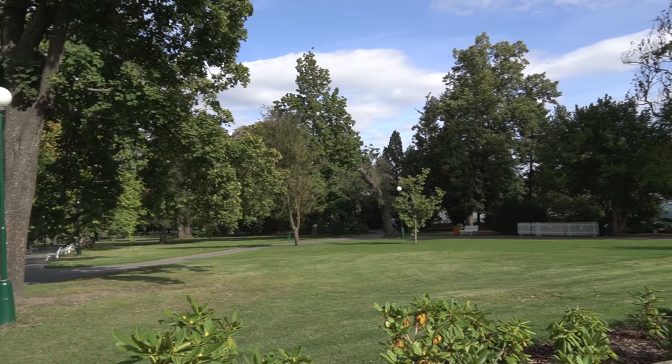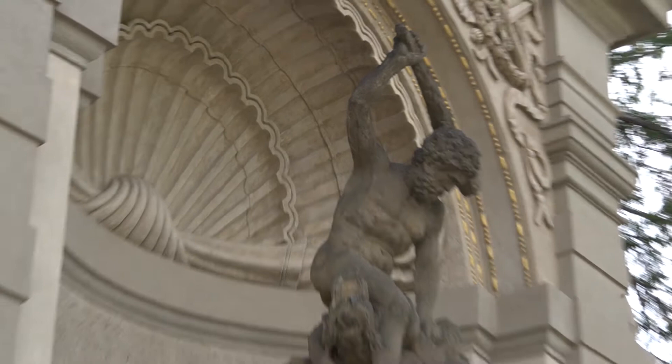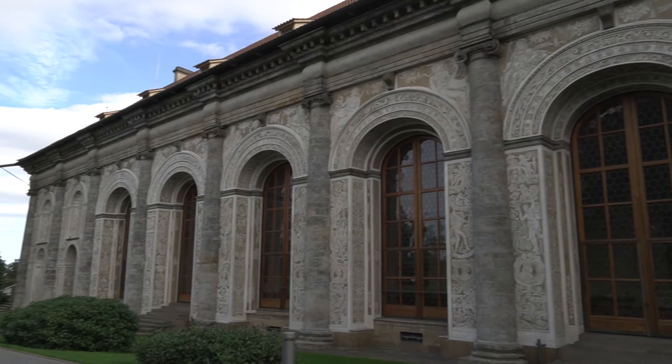We're actually already in the Prague Castle, even though it doesn't look like it, because we are right now in the royal gardens and they're part of that Prague Castle complex. They're 16th century gardens and they're very beautiful to walk around, and you can even see buildings like the ball game house, a beautiful Renaissance gym, you could say. And here is the Prague Castle.